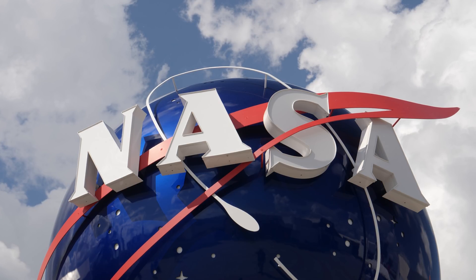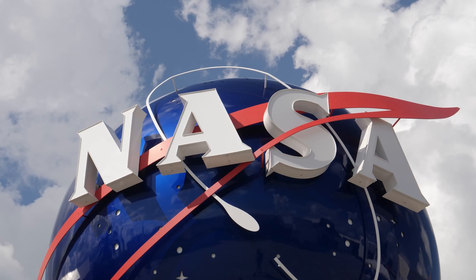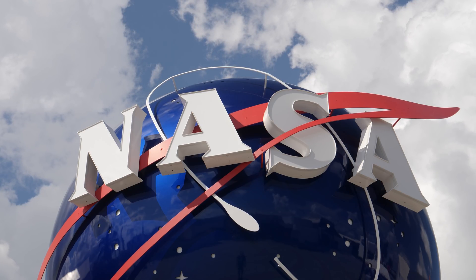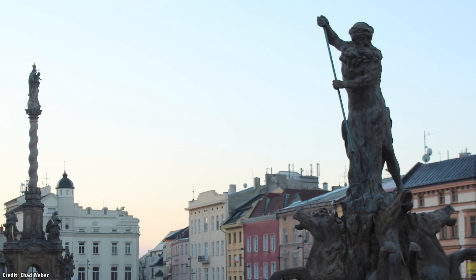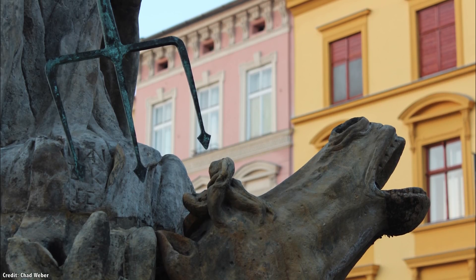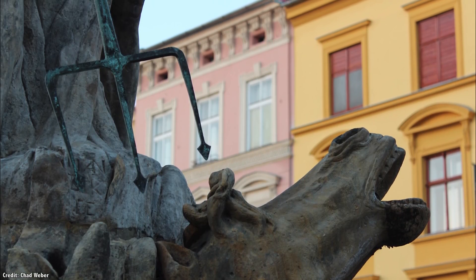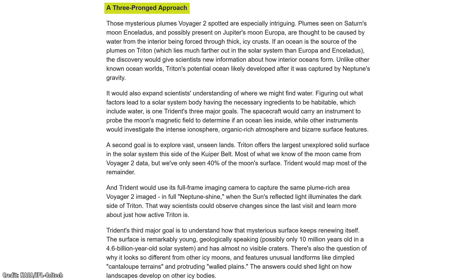In June 2020, NASA gave us a few more clues about the Trident mission. First, I need to address the name — Trident. Unlike most missions, this isn't an acronym or even a backronym. It references the Greek god Poseidon, aka the Roman god Neptune, known for holding a three-pronged spear called a Trident. NASA has said the mission will have a three-pronged approach to examining Triton.